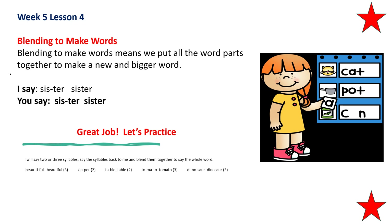The next word has three syllables: to, may, to. Repeat that please. Blend it together — tomato. The next word has three syllables. Repeat after me: di, no, sore. Blend it together — dinosaur.